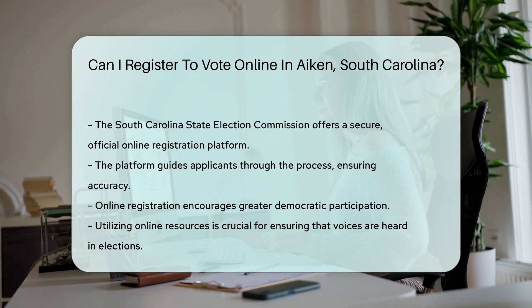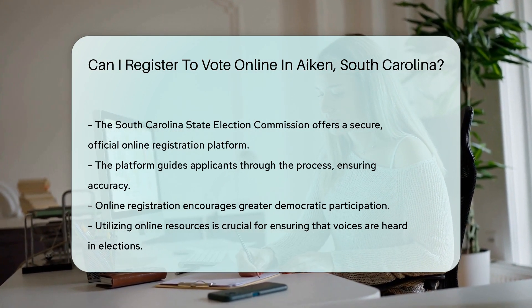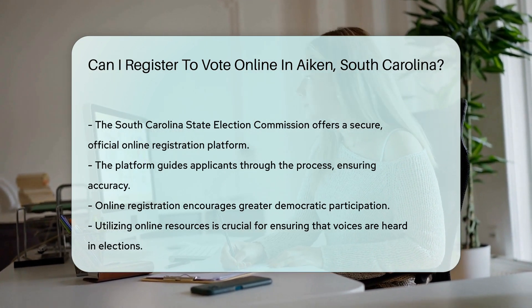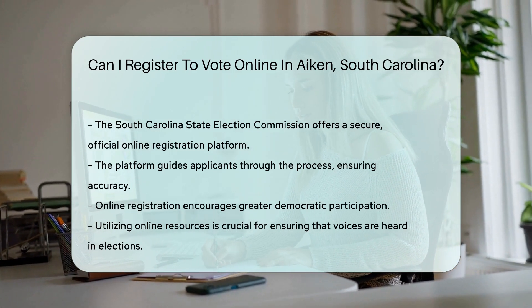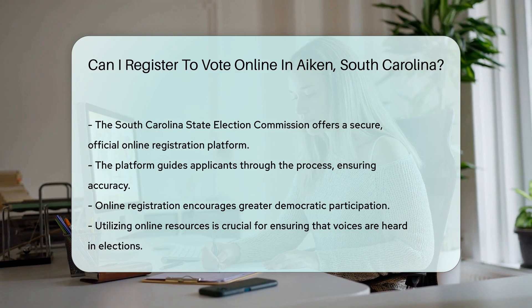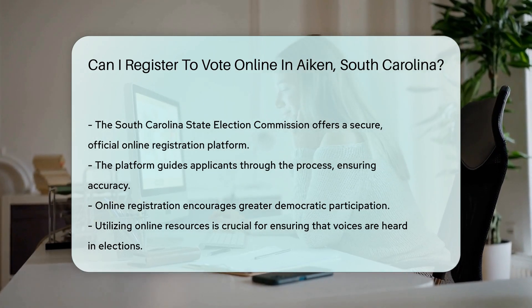In conclusion, residents of Aiken, South Carolina, can indeed register to vote online. This method offers a convenient and efficient way to fulfill a crucial civic duty, encouraging greater participation in the democratic process. It is important for residents to utilize this resource to ensure their voices are heard in upcoming elections.